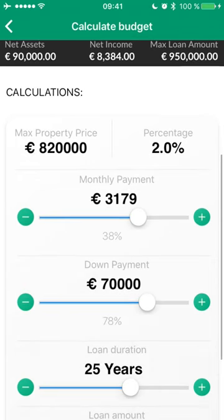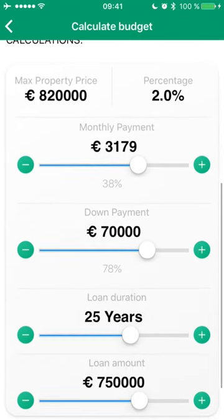From this, the app can then automatically calculate my maximum possible mortgage that I can afford given my personal situation.